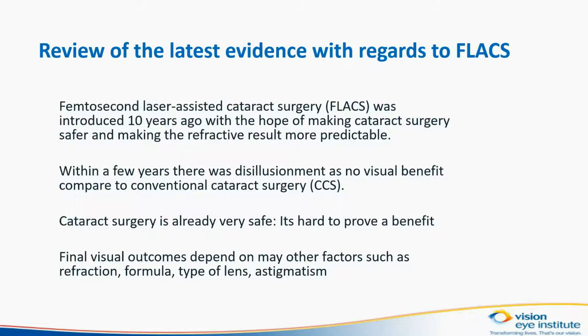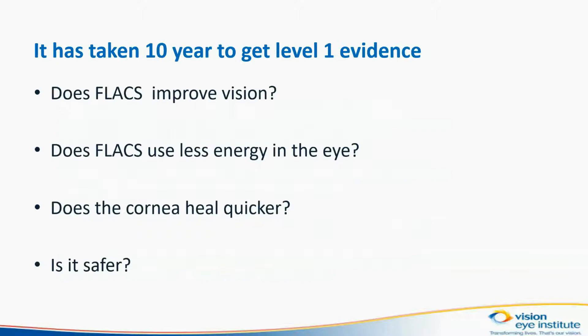Within a few years, there was disillusionment, as no visual benefit was noted compared to conventional cataract surgery. Cataract surgery is already very safe, and it's hard to prove a benefit. Final vision outcomes depend on many factors, such as refraction, the formula used, the type of lens, and the patient's astigmatism.